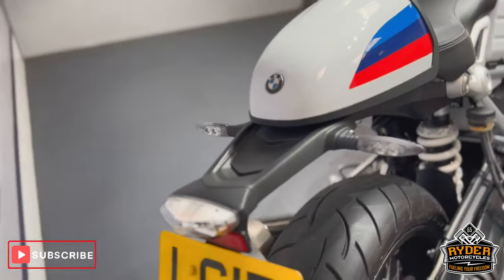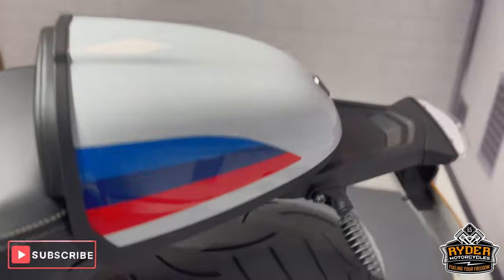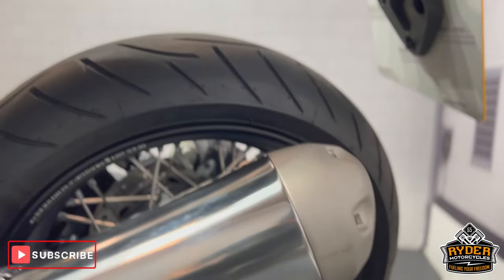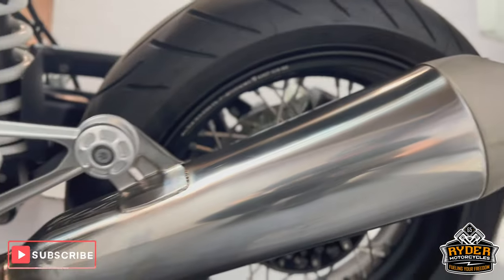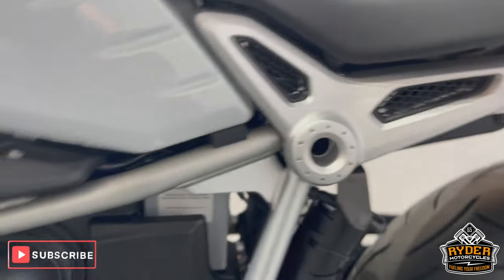There's all the original rear end on it. The exhaust on this side is nice, and the exhaust and rear sets on this side too.